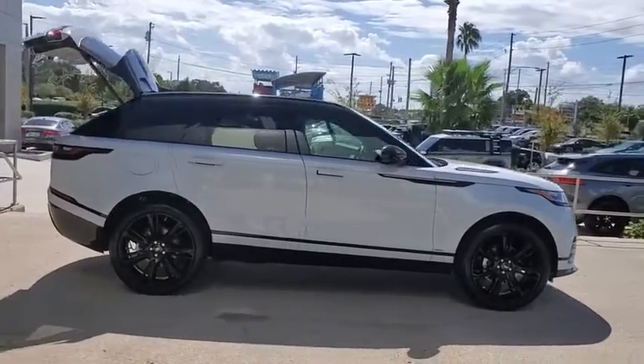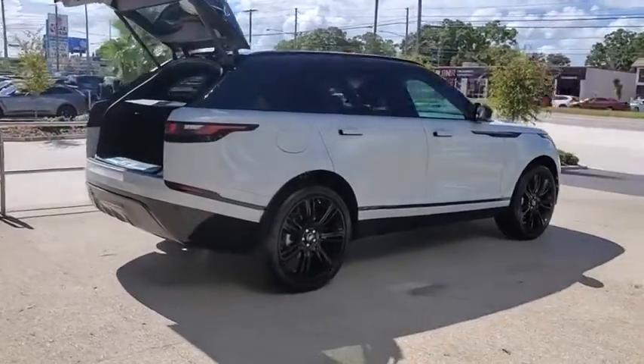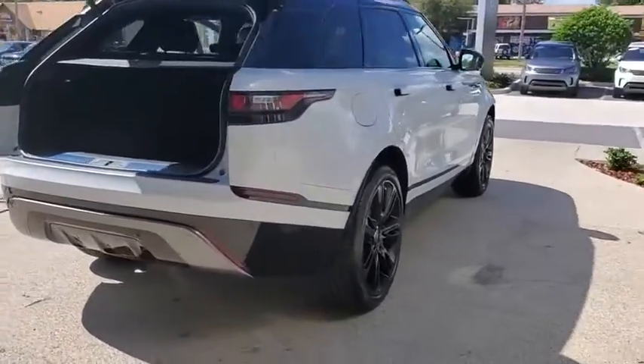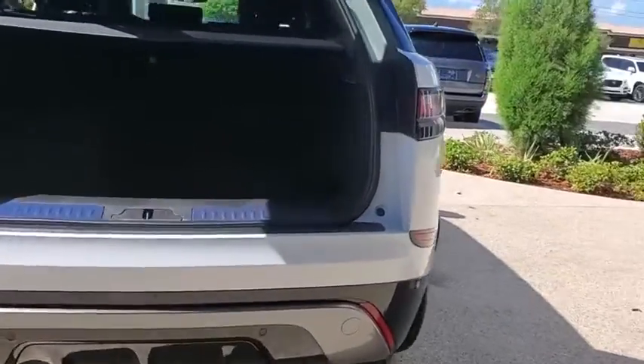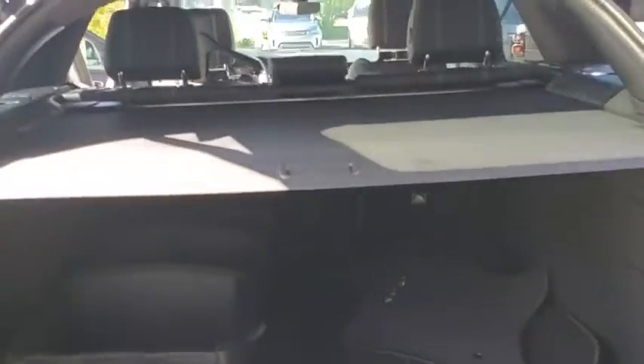We are pleased to show you the 2020 Range Rover Velar SVR. The Range Rover Velar SVR takes driving to the extreme. With plenty of off-road capabilities, the Velar also has a plush interior that provides plenty of luxury. Here are some of this vehicle's great options.